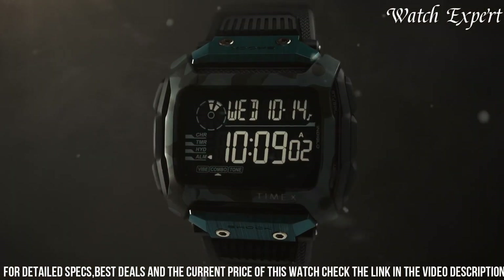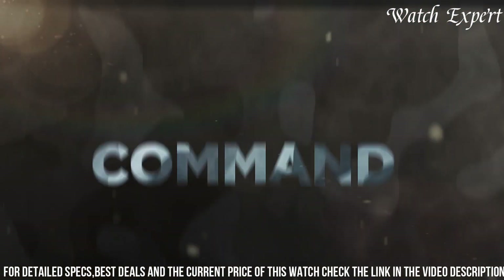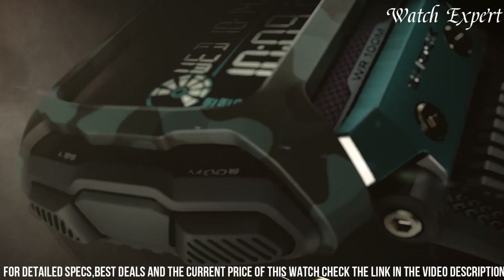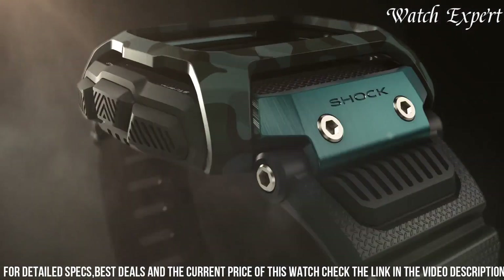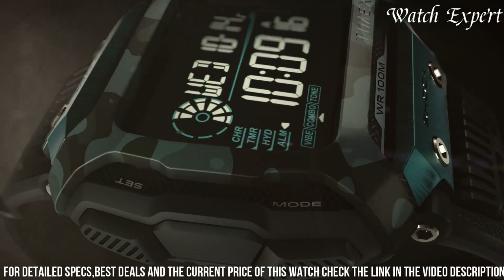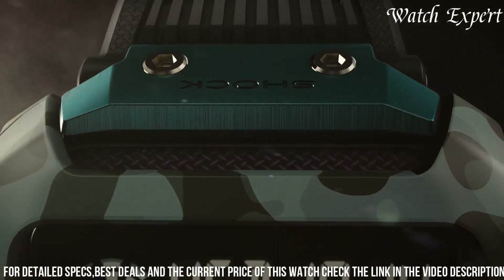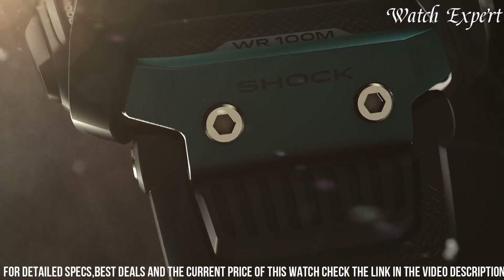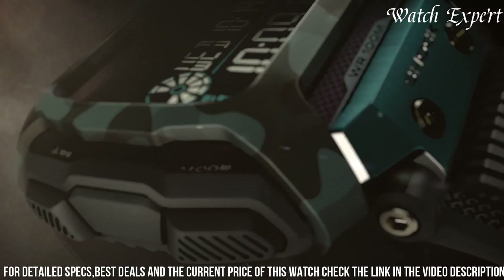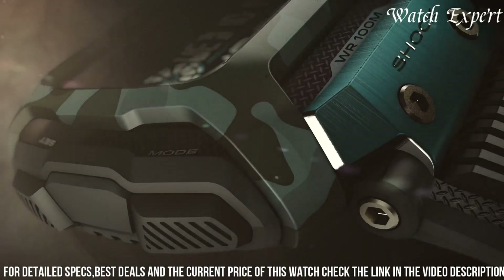it harmonizes toughness with modern innovation. The watch's blend of durability and smart capabilities highlights Timex's ability to create timepieces that cater to both adventurous lifestyles and digital connectivity. The Timex Command Shock Digital Cat 54mm Watch stands as a testament to Timex's influence, appealing to those who seek a watch that effortlessly combines toughness with smart functionality.